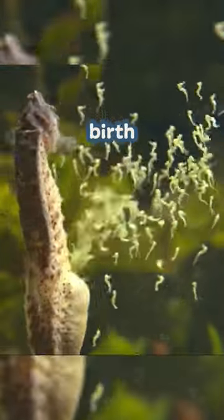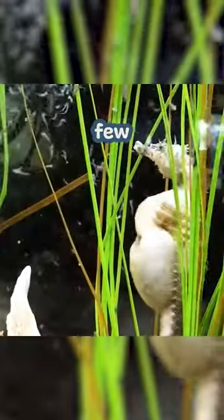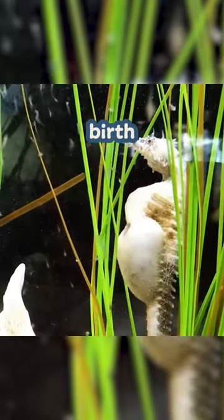This is a male seahorse giving birth. Seahorses are one of the few animals where the male is the one giving birth.